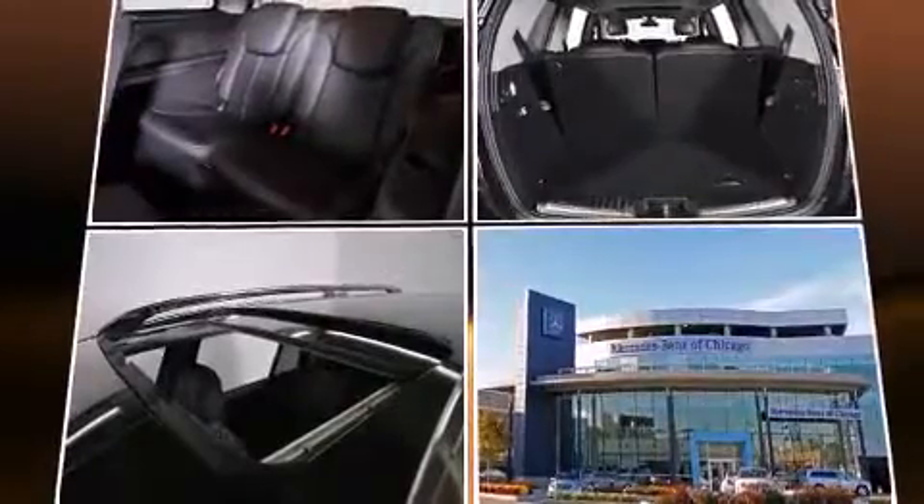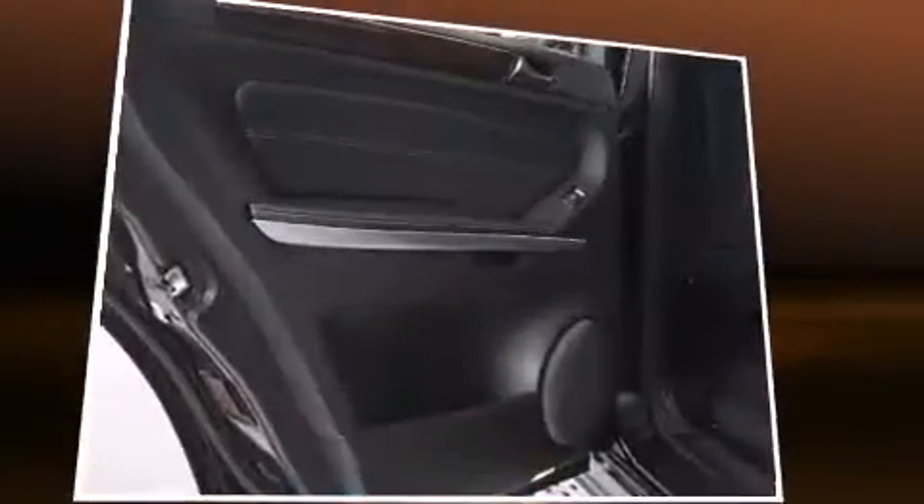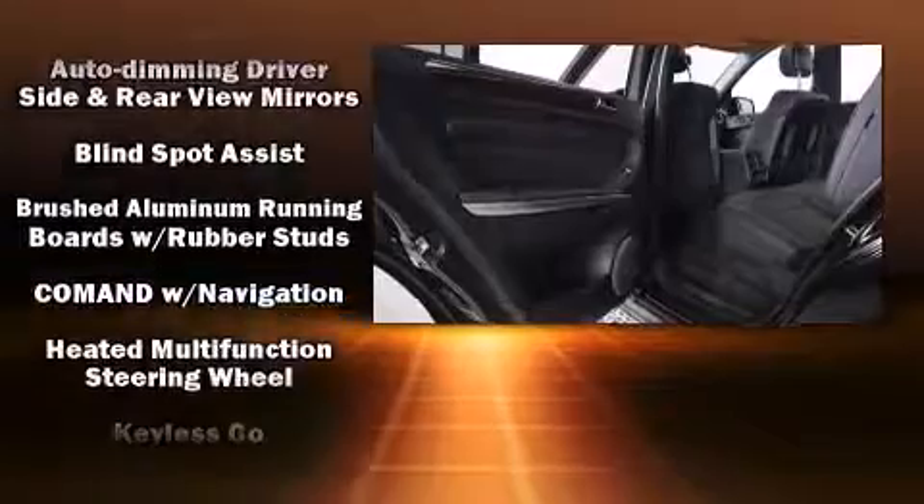Mercedes-Benz also prioritized safety and security by including front and rear side impact airbags, ignition disabling, an emergency communication system, and four-wheel disc brakes with ABS. Safety and maximum capability are assured via self-leveling rear suspension which maintains optimal driving geometry.